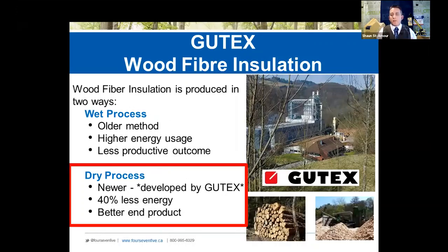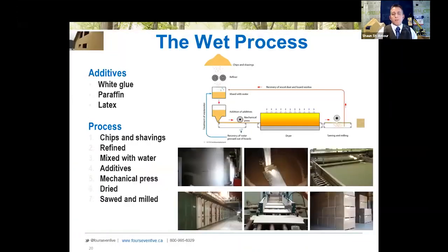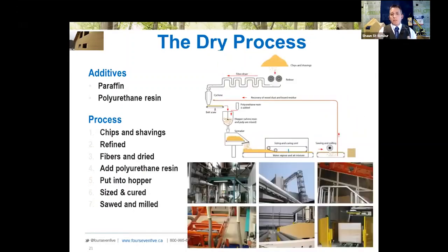Gutex has been doing this dry process for about 15 years, and that process now uses 40 percent less energy to manufacture the goods. With the wet process, all the material goes into the refiner, gets into a soupy oatmeal mix, passes through, and then has to be dried. With the dry process, the fibers get dried, then go into a cyclone where the resins are added.